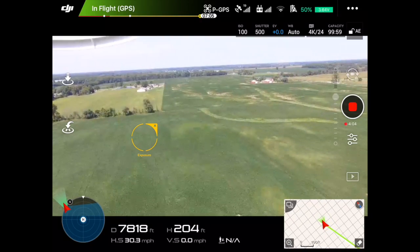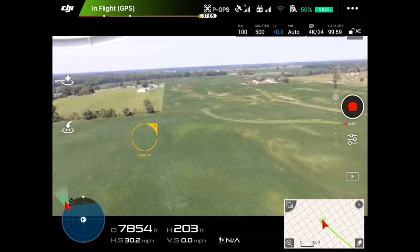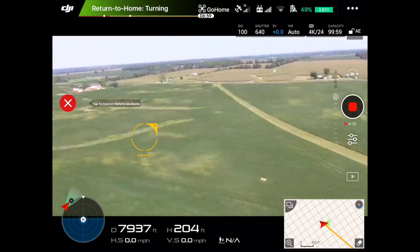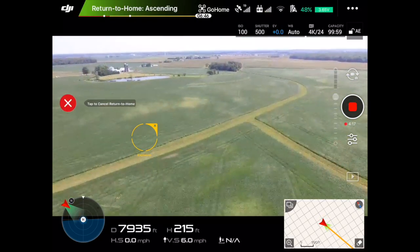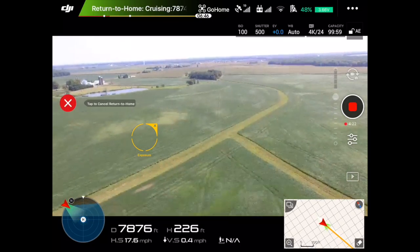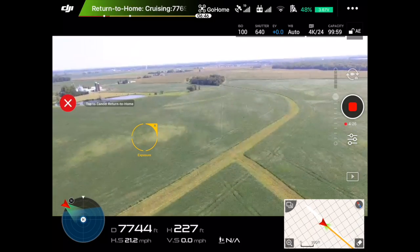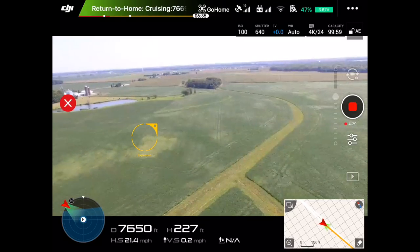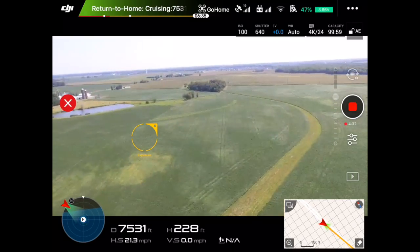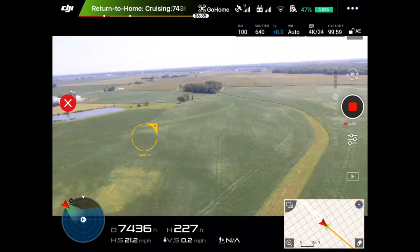At this point we've gone to black and white and started to lose the signal. But as you saw, the picture was absolutely fantastic right up until it lost signal. Ultimately it lost signal at a little over 7,800 feet, and the drone went out to over 7,900 feet before it finally started turning around and heading back to its return point.